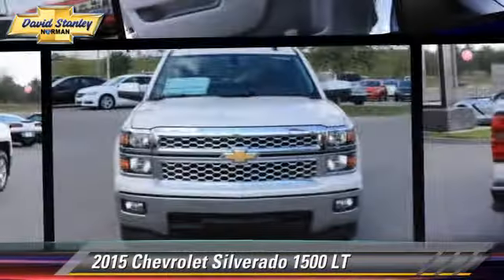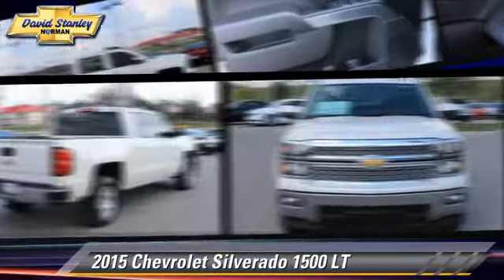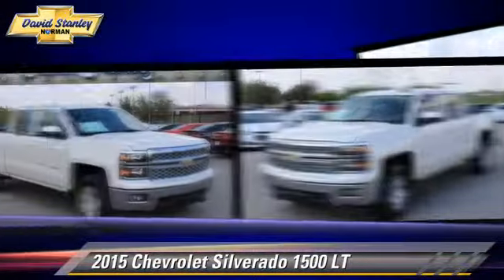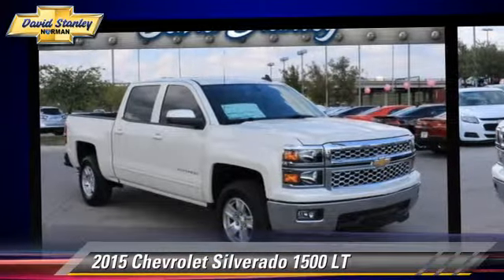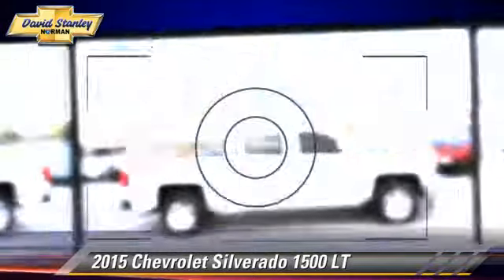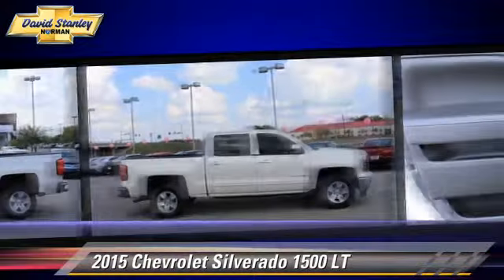The 2015 Chevrolet Silverado 1500LT. This is a pickup truck powered by a 5.3 liter V8 engine with a 6-speed automatic transmission. This pickup truck is well-equipped.